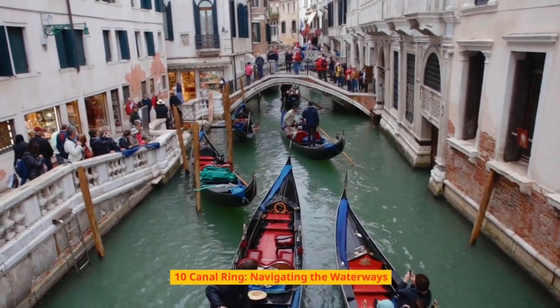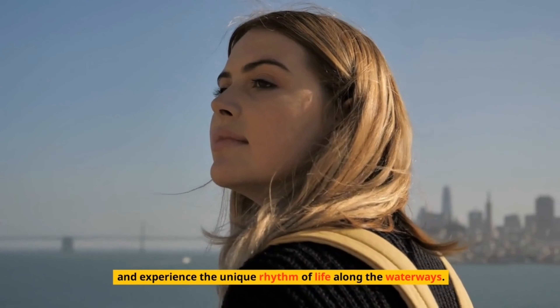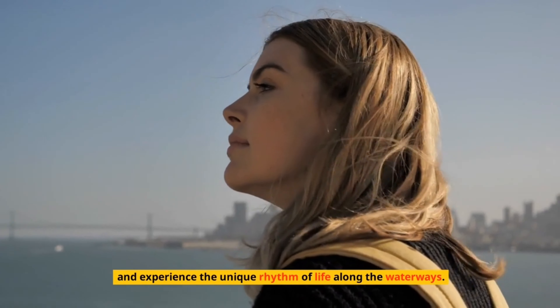Number 10: Canal Ring – Navigating the Waterways. Embark on a leisurely canal cruise and immerse yourself in the enchanting Canal Ring, a UNESCO World Heritage Site. Marvel at the elegant canal houses, cross iconic bridges, and experience the unique rhythm of life along the waterways.